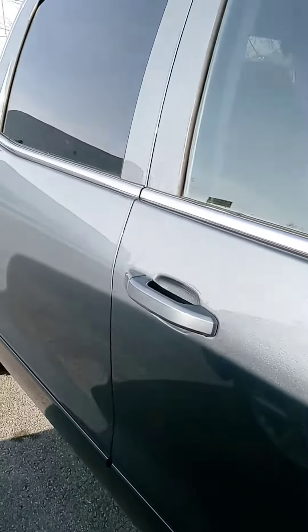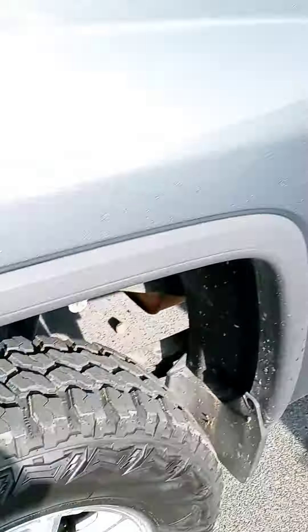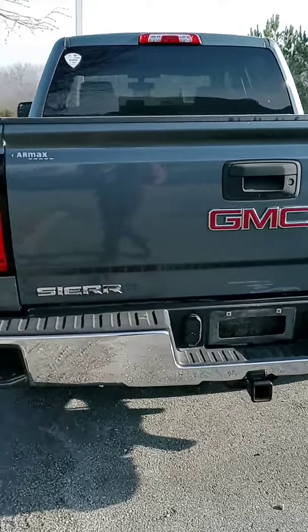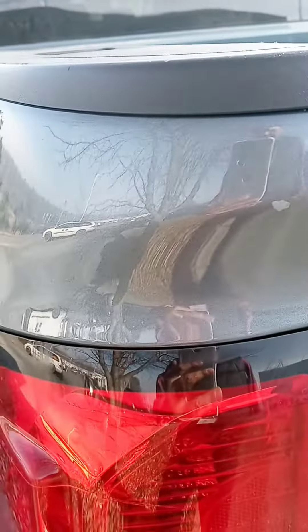All our pre-owned vehicles come with a warranty as well as a maintenance plan. Got some nice tires on there. We can assist with financing too. Let us know if you have any questions — we can provide any information for you. You'll notice some spots; our paint guy will take care of those.